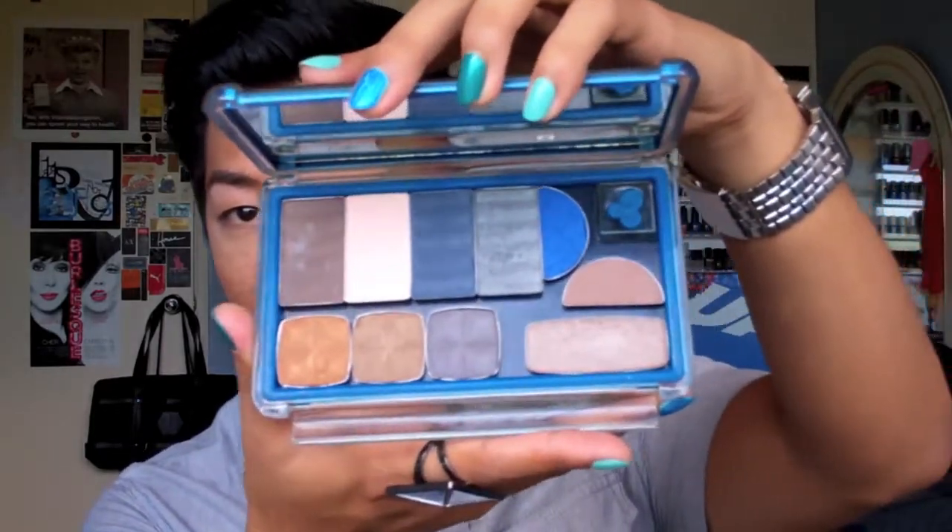Something else I've been loving for my eyeshadows, which I mentioned in my haul video, is my uni palette. I have them in blue and white — the white one is a bit empty as I'm still depotting shadows into it. But I've been loving having all my eyeshadows in one place. It makes storage so much easier, helps me narrow down my collection, and makes everything easier to organize.